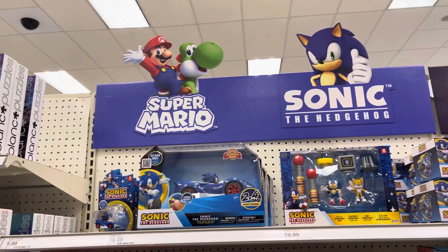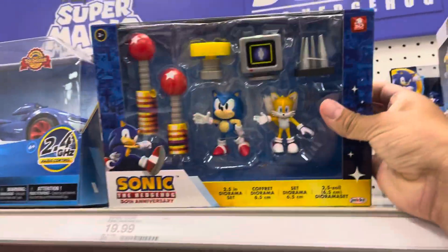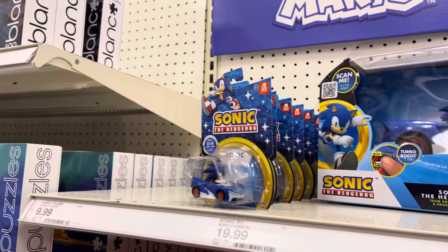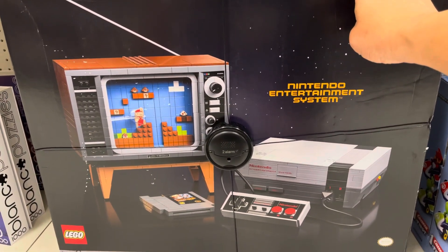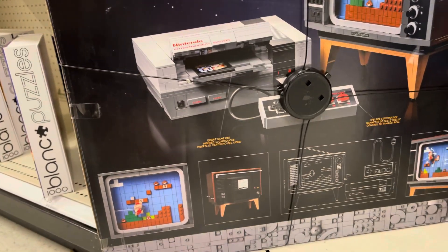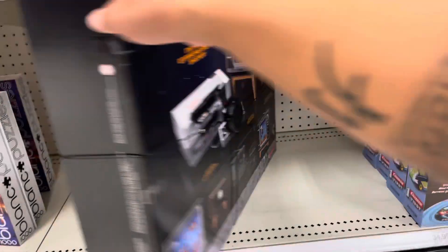They even have a Super Mario and Sonic section — you can see little racers, race cars, this cool little set, an RC Sonic car, and a bunch of little figures. This is pretty cool — it's a new section, but there's nothing really new. I did spot the LEGO set Nintendo Entertainment System. Oh my God, this is so freaking crazy — priced at $229. This is the only one they have in stock. Insert game pack — this is freaking insane. I would never build it, though.